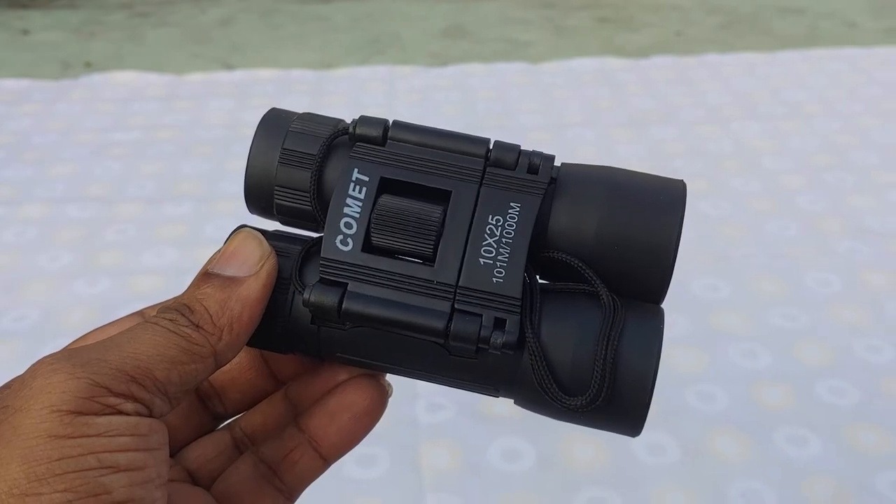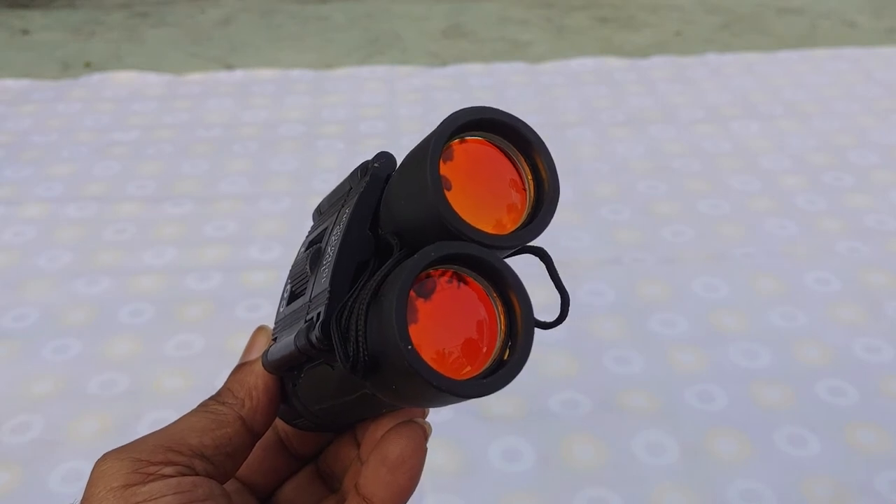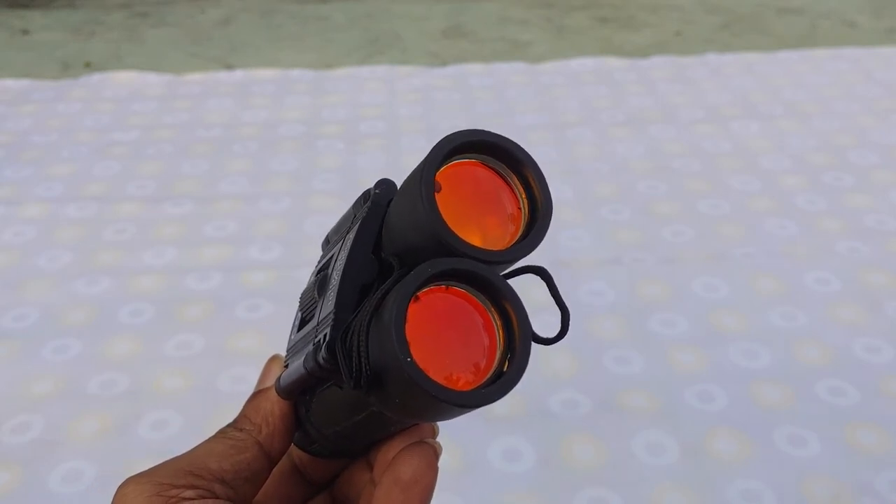This is the binocular itself. There is an orange tint while looking from outside, but it is normal when viewed from inside.